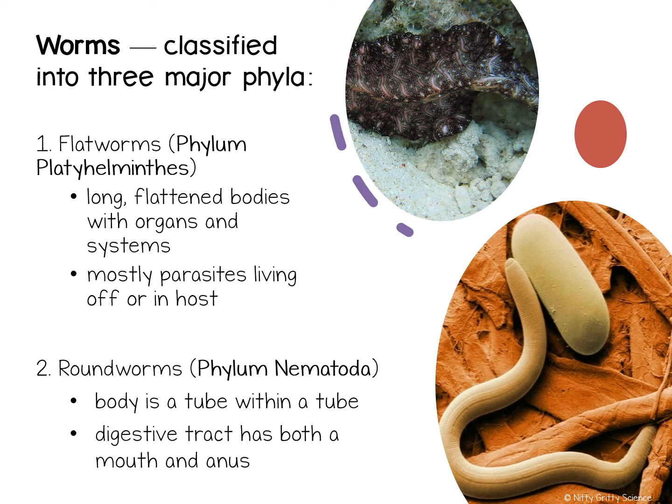Roundworms have cylindrical bodies and have a digestive system that is like a tube open at both ends. Food travels in one direction through the roundworm's digestive system. The food enters the animal's mouth and wastes exit through an opening called the anus at the far end of the tube. This type of digestive system enables an animal's body to absorb a large amount of needed substances in foods.